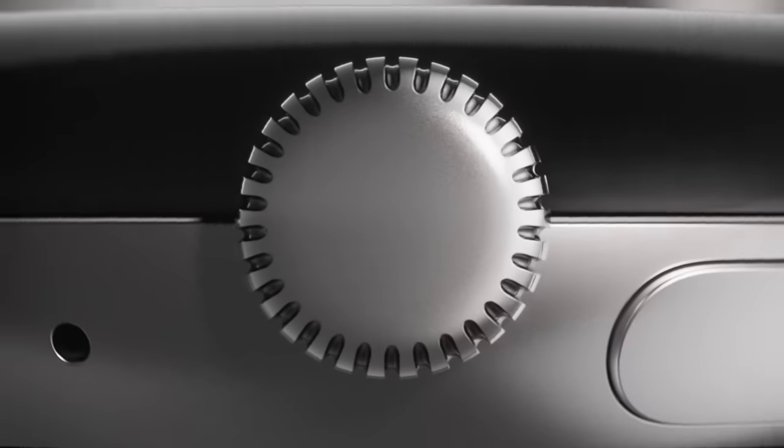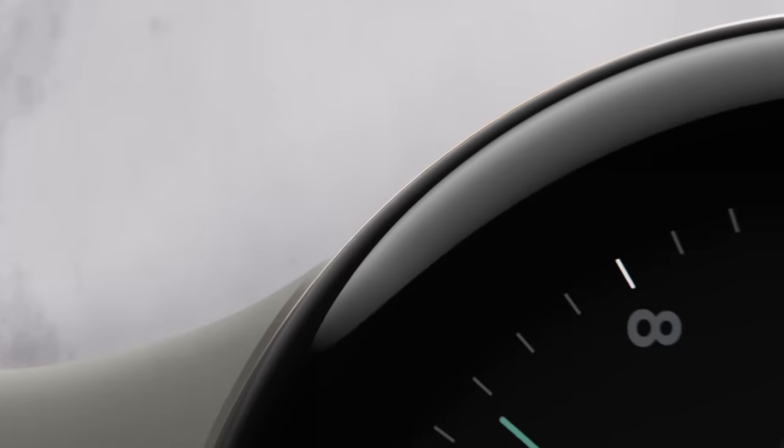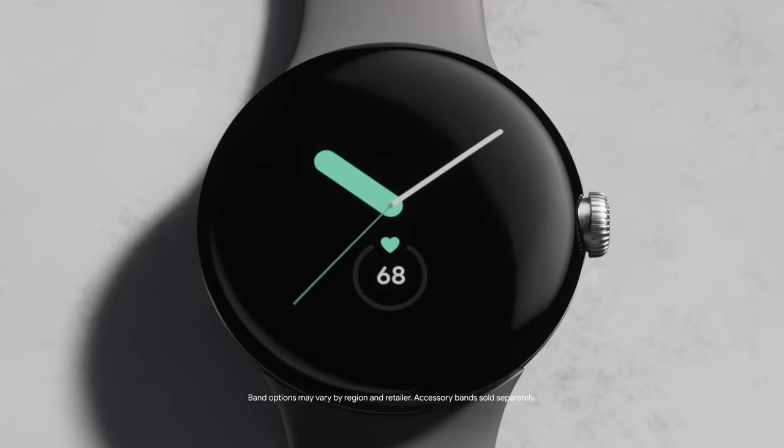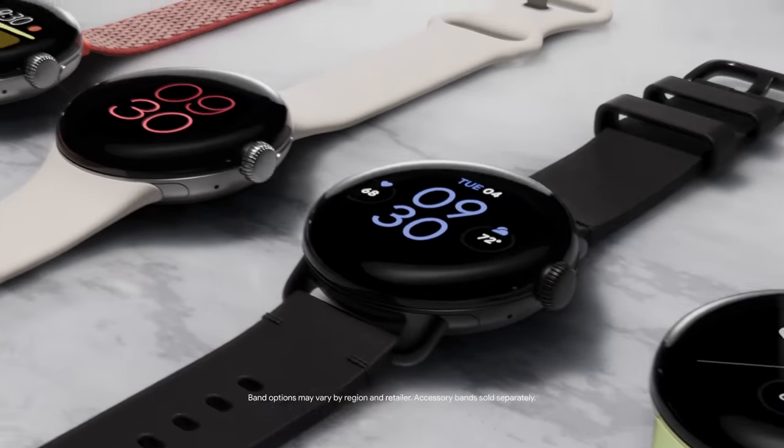Meet the first ever Google Pixel Watch with the best of Fitbit built in. Sleek design, premium finishes, and bands to match your style.